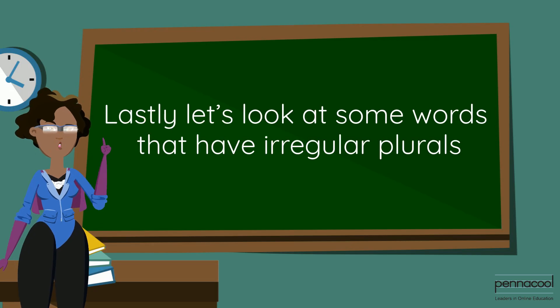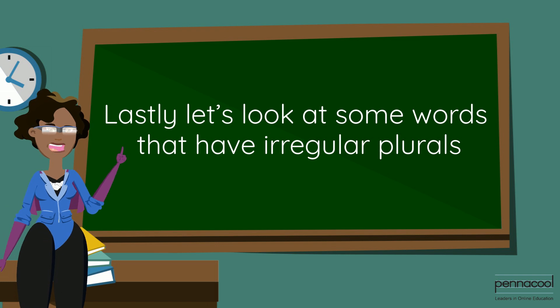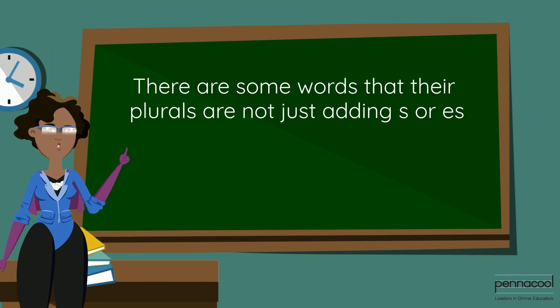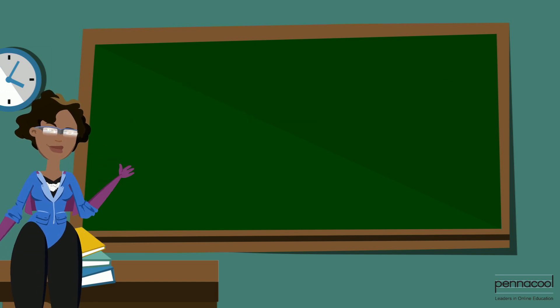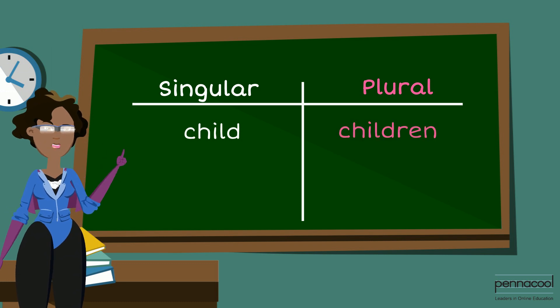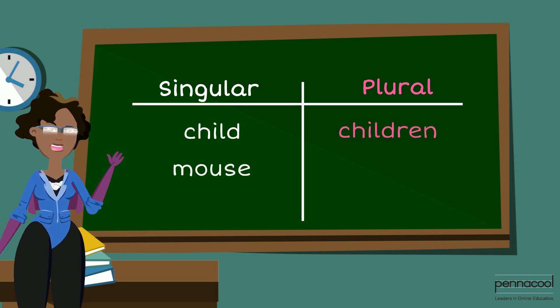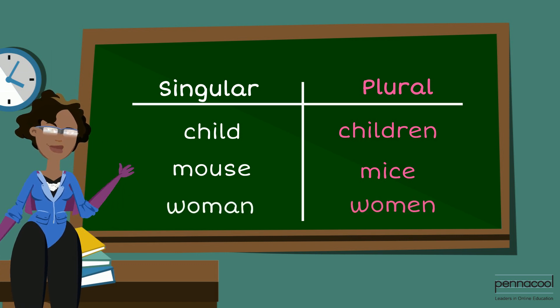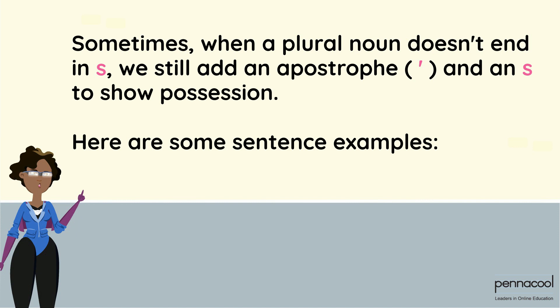Lastly, let's look at some words that have irregular plurals. There are some words where the plural is not just adding 's' or 'es.' Sometimes when a plural noun doesn't end in 's,' we still add an apostrophe and an 's' to show possession.